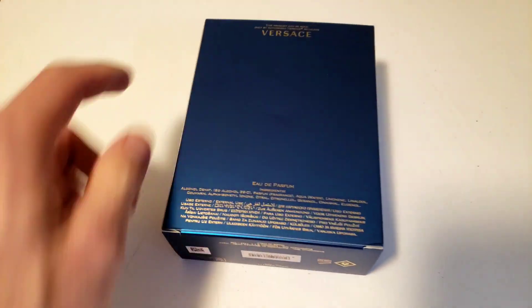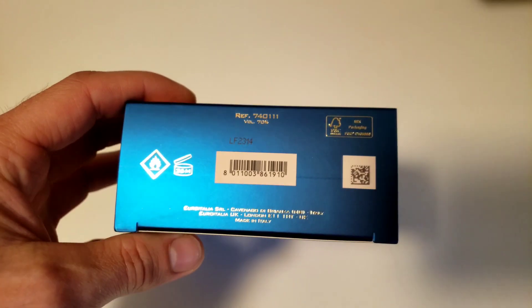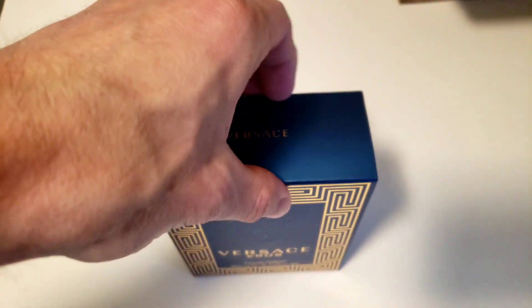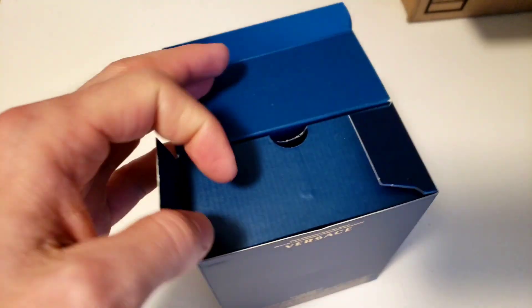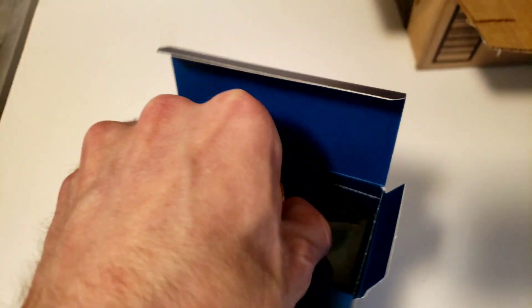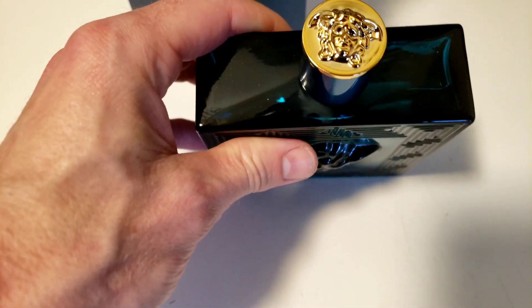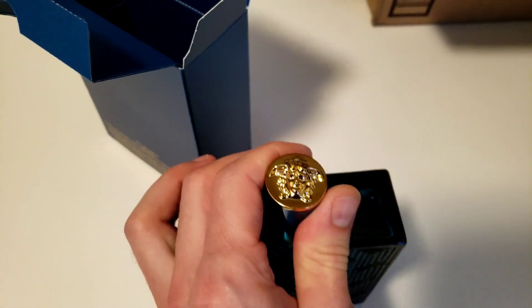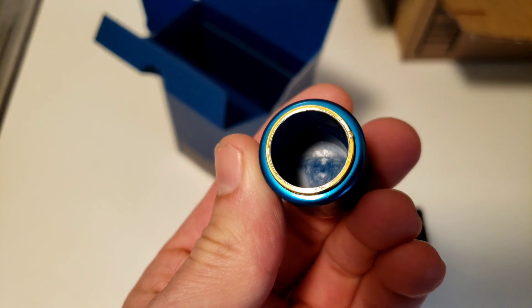So far we're doing good. This looks right. This is printed on there and not 3D embossed or whatever. Let's see if this is blue or white. It's all blue — that's good. How does the cap look? Looks good from here. I think the one thing that's most important... there it is. I think we're good.